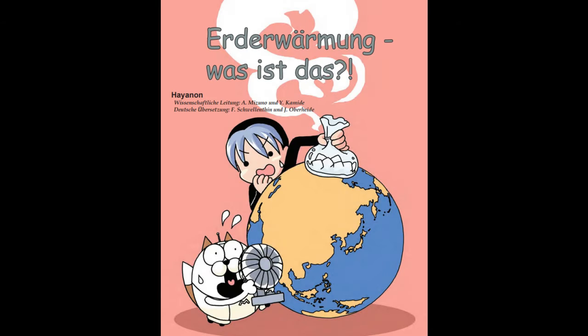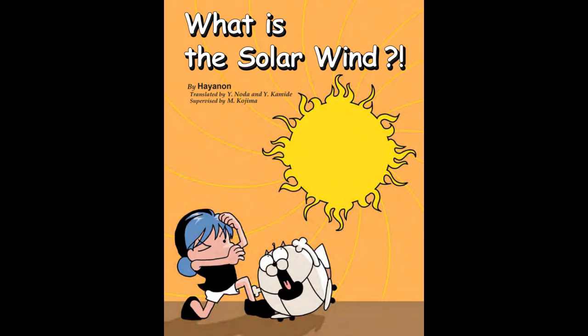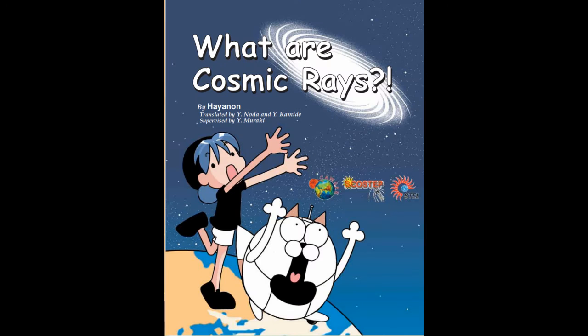Topics include global warming, solar wind, cosmic rays, ozone hole, and more.